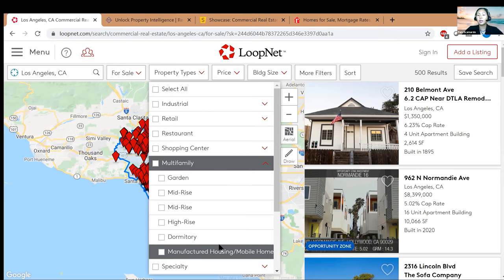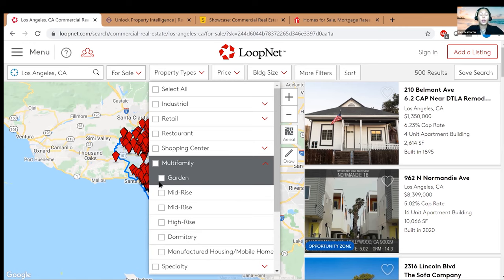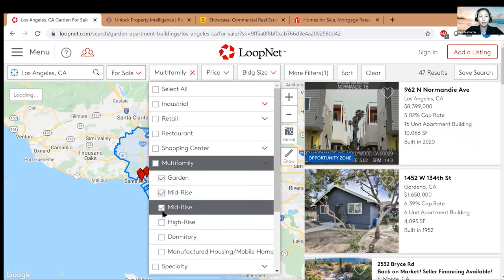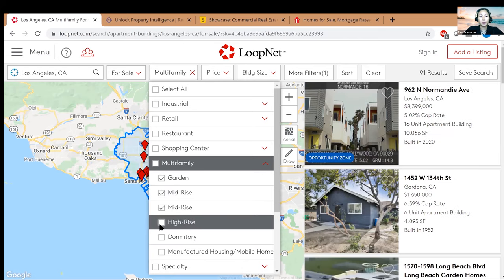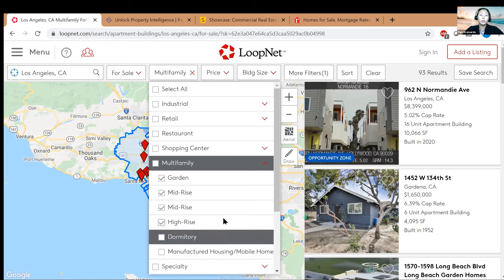The different multifamily types all come with a different story, a different strategy, and a different play. For me, I like to select garden and mid-rise. I don't particularly care for high-rise, dormitories, or manufactured homes — but to each their own.